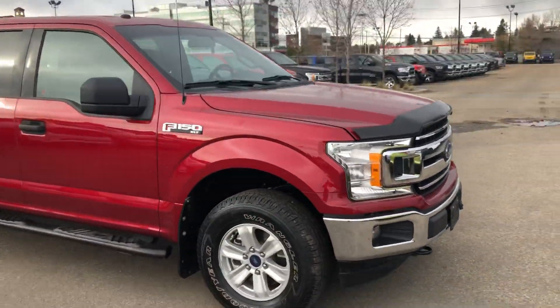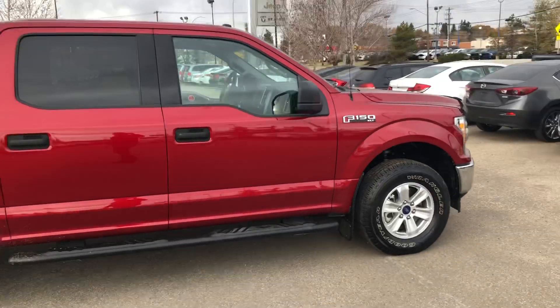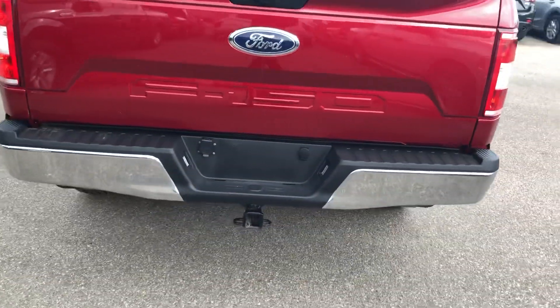Hey Sam, Kyle here from Derek Dodge. Just wanted to send you a quick video of the 2018 F-150 we're looking at. Here it is — it's in basically brand new condition, great condition.